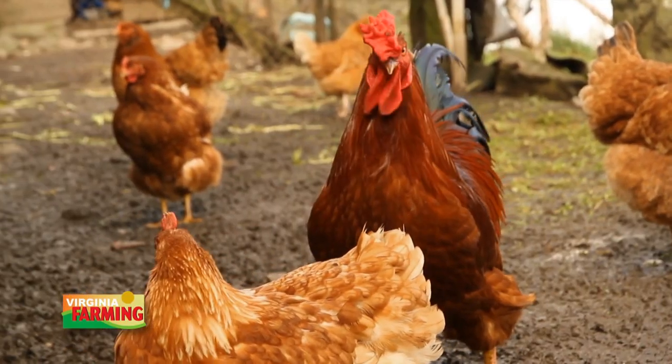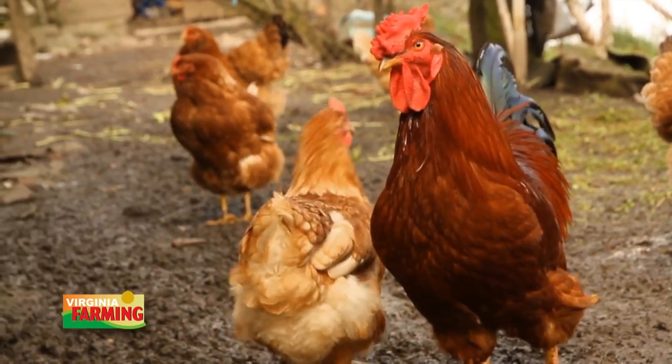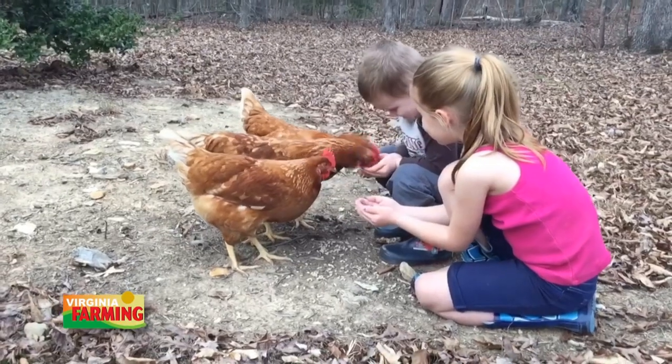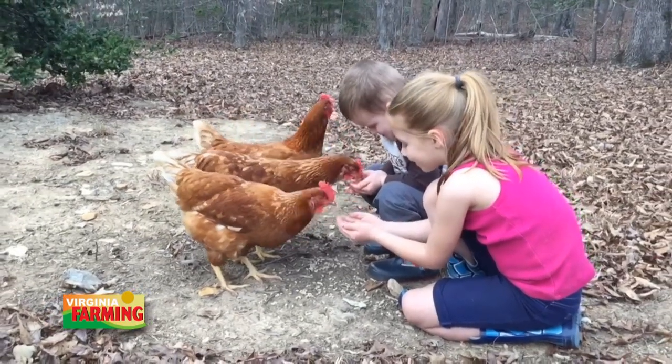The very first thing you need to do is check with your town — find out if you can have chickens, if there's a limit to how many you can have, if you can have roosters. Sometimes you need a permit for a coop, and you might need to have the coop a certain number of feet away from your property lines. Steele is the author of three books on the topic of backyard poultry and says having a small flock of hens is a good project for children.